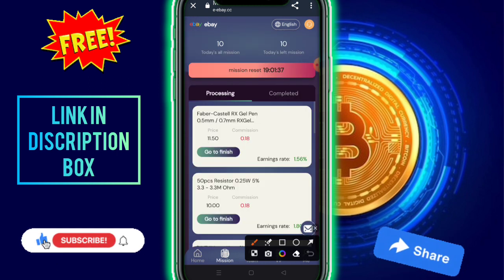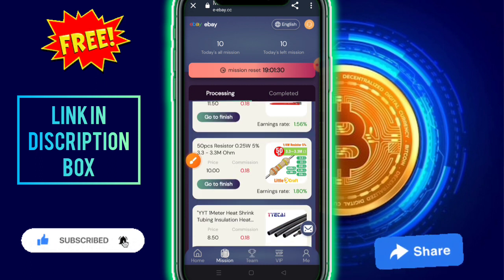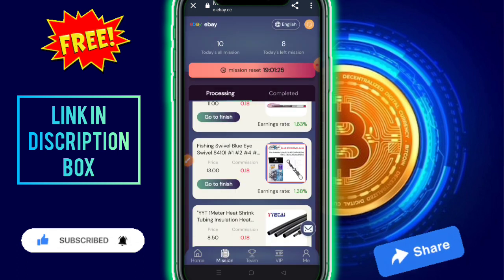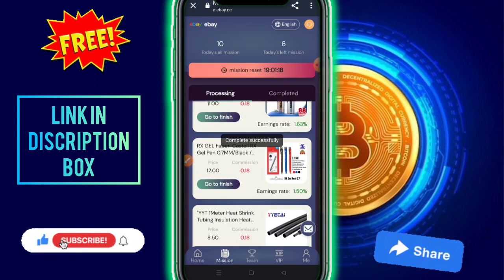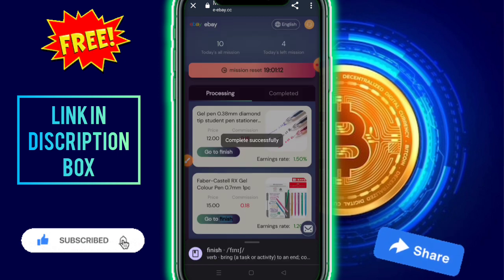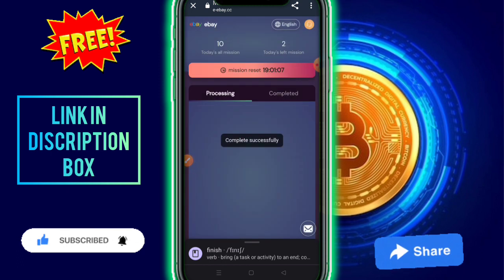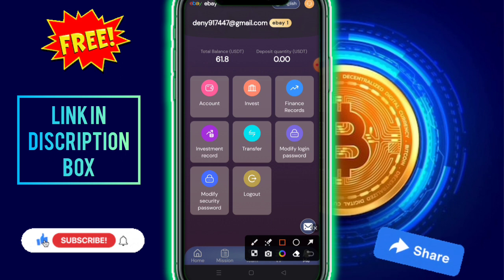BIP one is automatic. I open the BIP one option and the company provides 10 missions. Just click on 'go to finish' for each mission. The commission per mission is 0.18 USD. I completed four missions, then six missions, with four missions left. I continue clicking 'go to finish.' Commission shows as 0.18 and 0.1 USD. All tasks are now complete and total revenue is displayed.